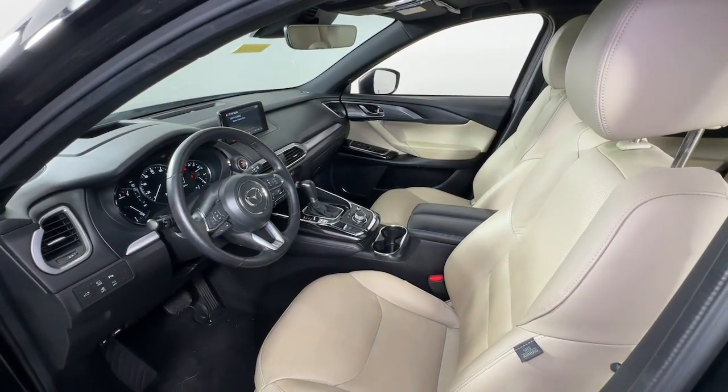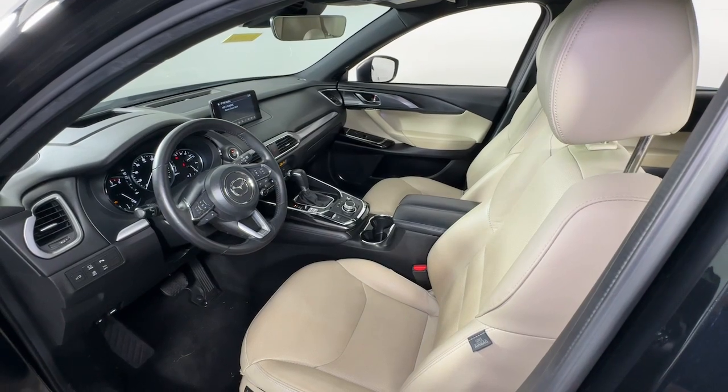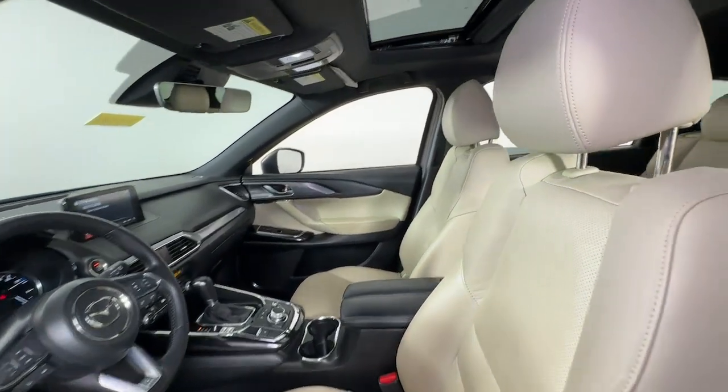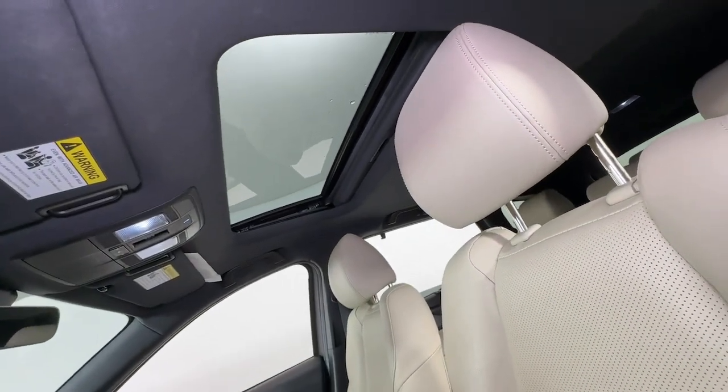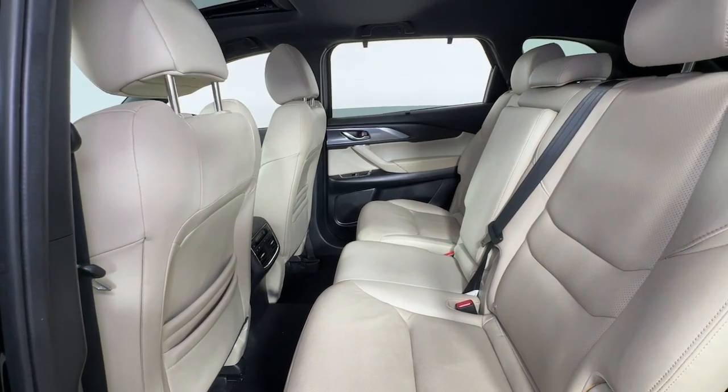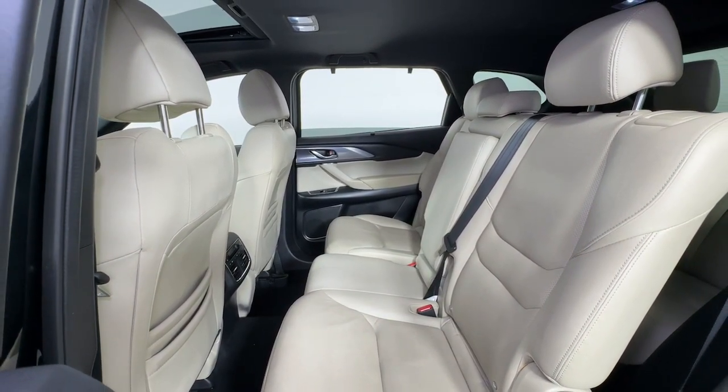These are just some of the great options this vehicle comes with: heated steering wheel, heated and/or cooled front seats, Apple CarPlay and/or Android Auto, head-up display, navigation system, keyless entry, all-wheel drive, moonroof, third row seat, and power passenger seat.